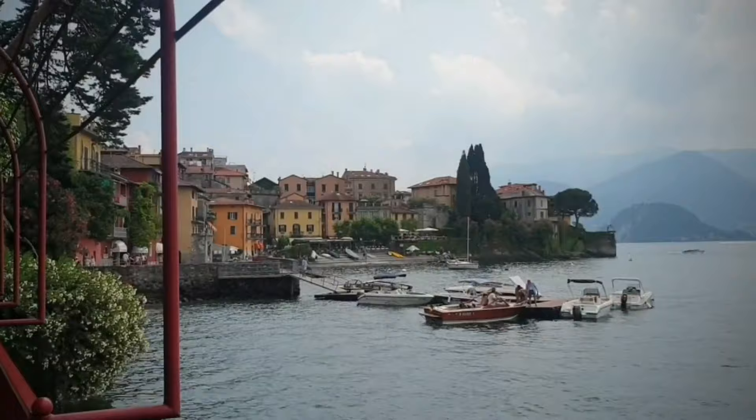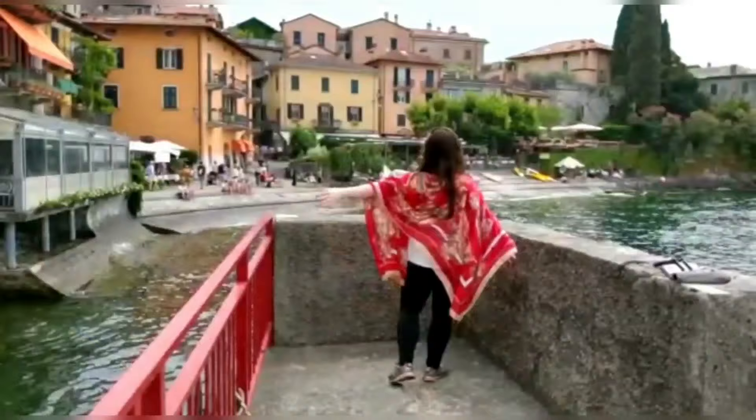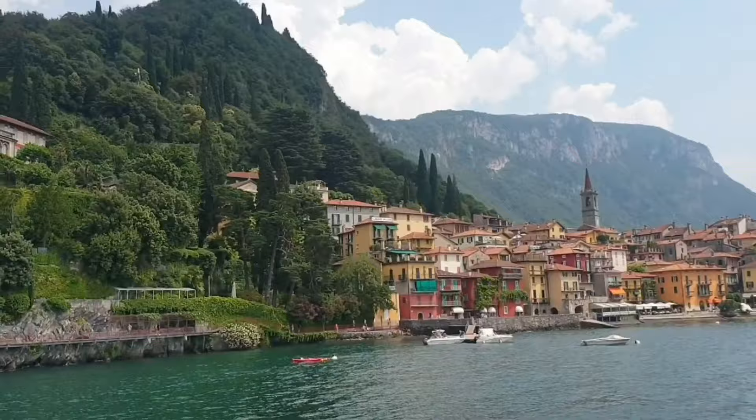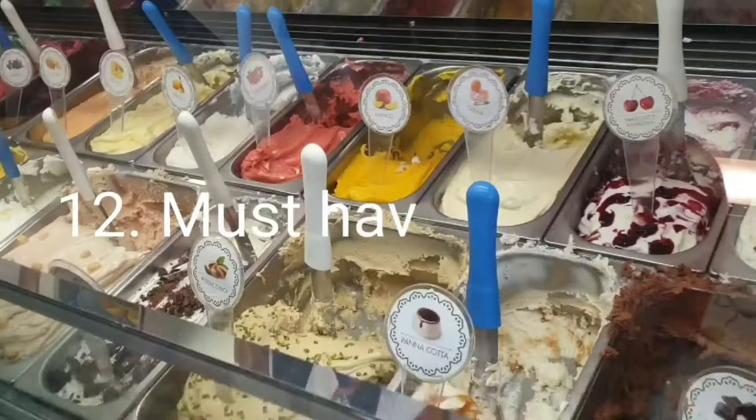Tip number eleven - walk the lovers pathway. Grab your loved ones, your family, anyone you love, and walk along this pathway that goes from the ferry terminal at Varenna all the way up to Varenna's old town. Here you can enjoy the beautiful scenery.